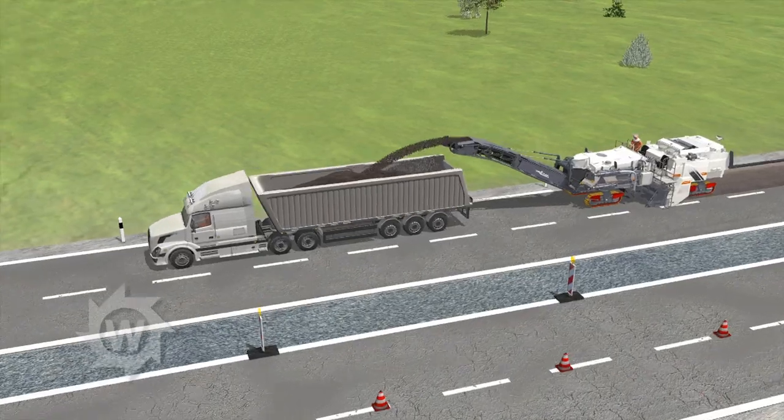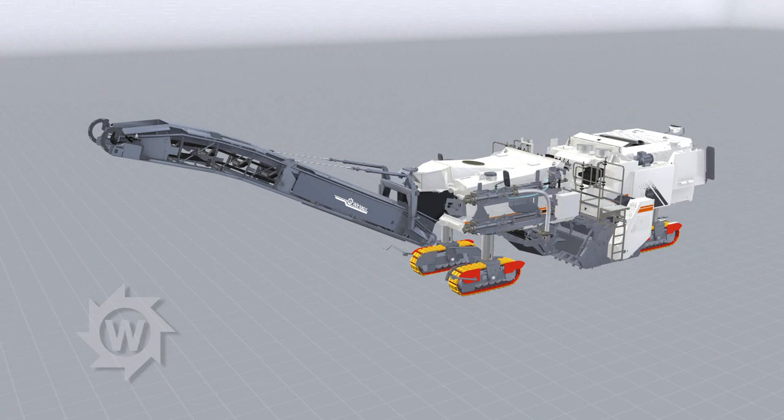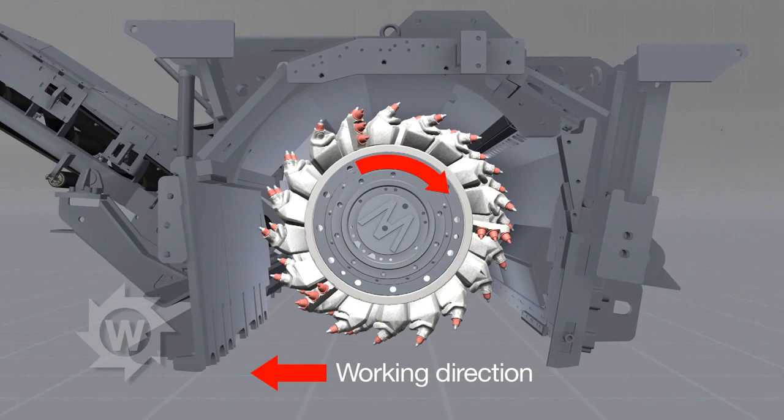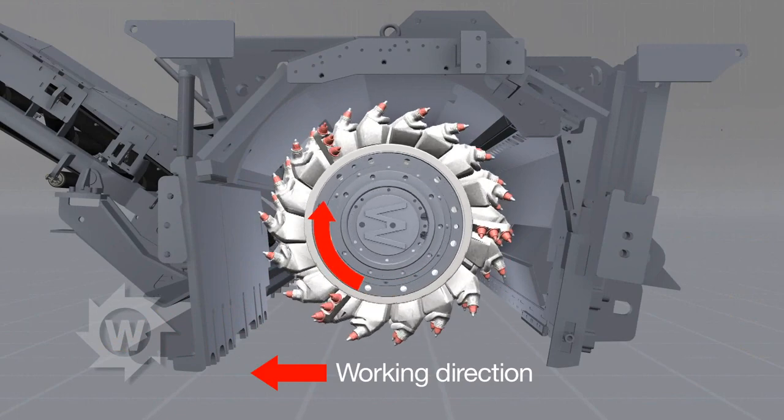Without any problems, the dual machine concept of the 3800CR also permits conventional high-performance milling in the upcutting process, with the milling and mixing rotor operating against the machine's direction of travel.